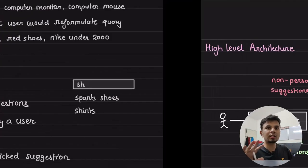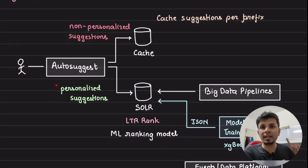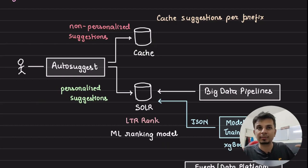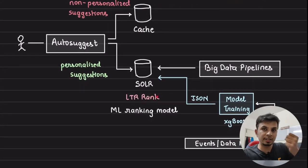In the high-level architecture, when a user types 'SH', the API request goes to the autosuggest service. The autosuggest service first checks whether there is scope for personalization. If there is no scope for personalization, the request goes to a cache — since non-personalized queries return the same globally popular results for everyone, serving from cache is efficient. If it is personalization-based, that's where Flipkart uses Solr.